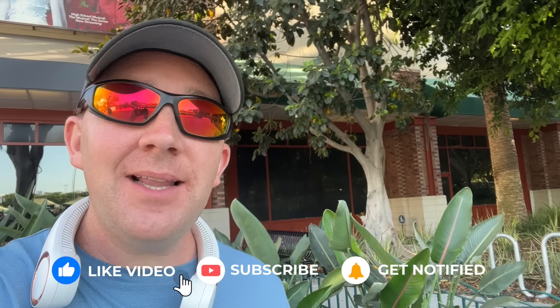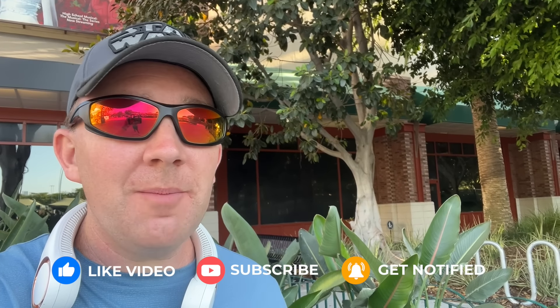That's it for our time sharing different vegan items at Disneyland and Disney California Adventure. If you enjoyed this video please hit that like and subscribe button, let me know in the comments if you have any questions or recommendations for other food videos on the channel. Click this video to keep watching — thanks for watching and we'll see you next time.